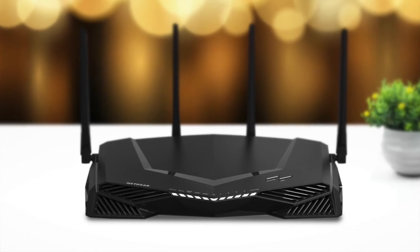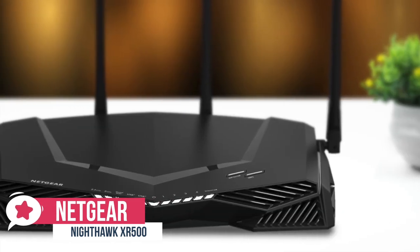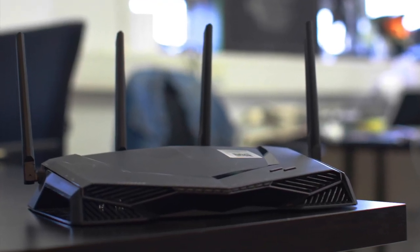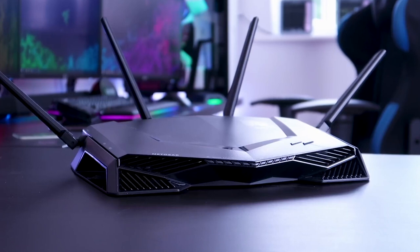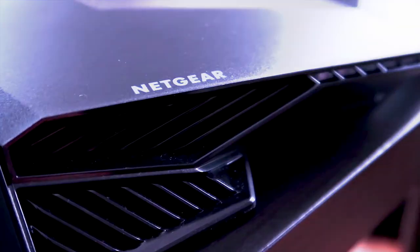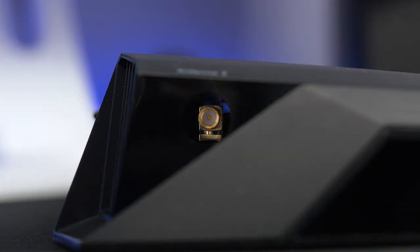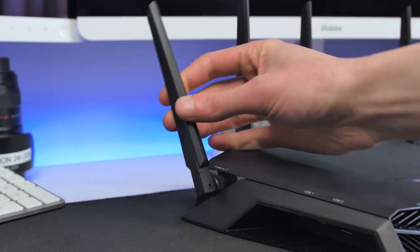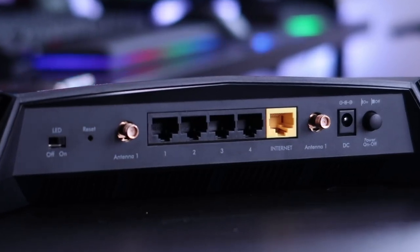At number 2 is the Netgear Nighthawk Pro Gaming XR500. Netgear and NetDuma teamed up to create a gamer's delight inside a futuristic-looking router. The XR500's speed and range are more than enough for a medium to large home. The Duma OS interface has a lot of customization options and helpful hints for even novice router users. With its angular shape and futuristic design, its four amplified antennas screw onto the router's back and side. They can be aimed and swiveled to grab the strongest signal, but they are numbered and need to be in the correct location or performance will suffer. At the rear, it has four LAN ports and one WAN port, all rated at Gigabit Ethernet.